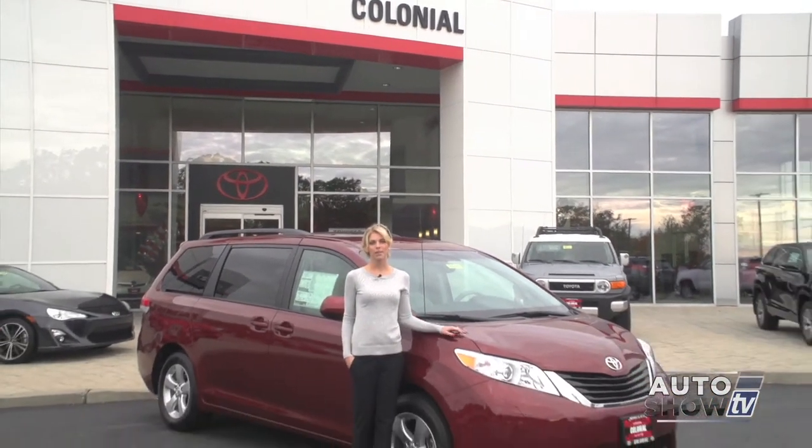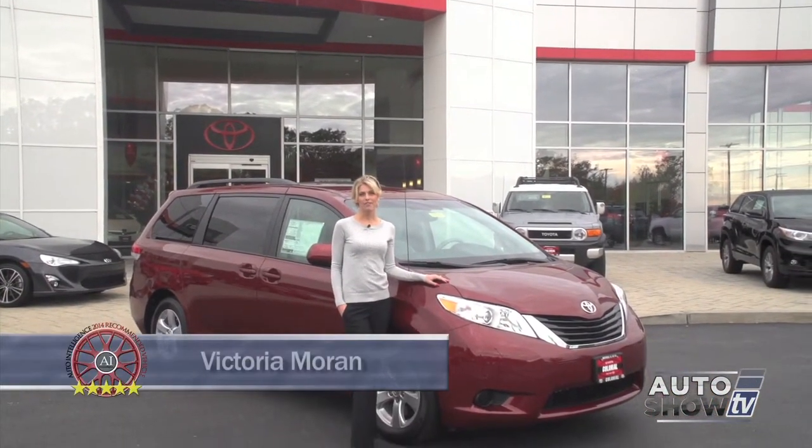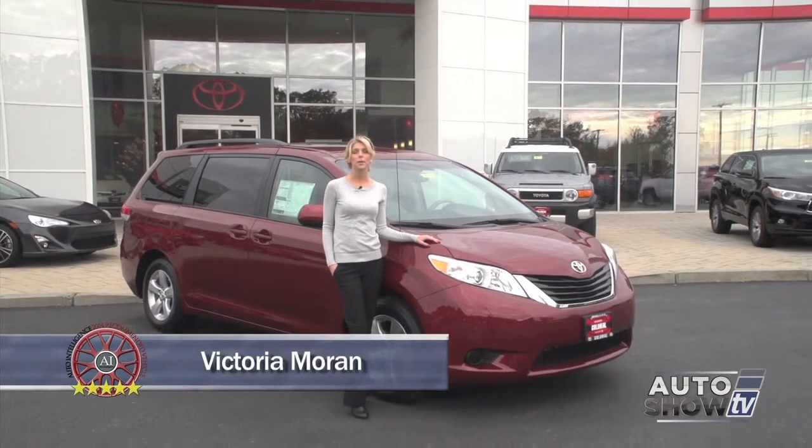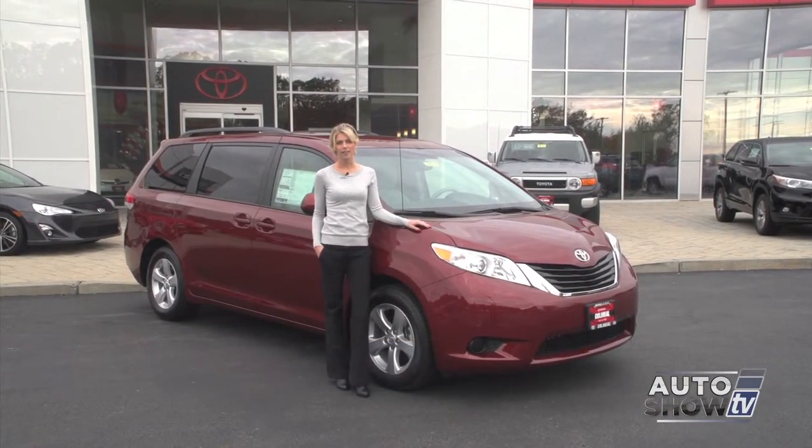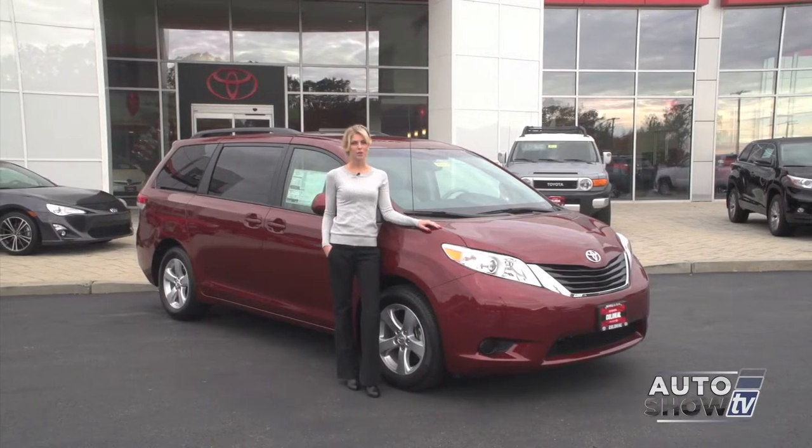We're here at Colonial Toyota in Smithfield. When it comes to keeping the family safe and comfortable on the roads, parents want the very best. And for those who want the practicality of a minivan, you can get it all in the Toyota Sienna.